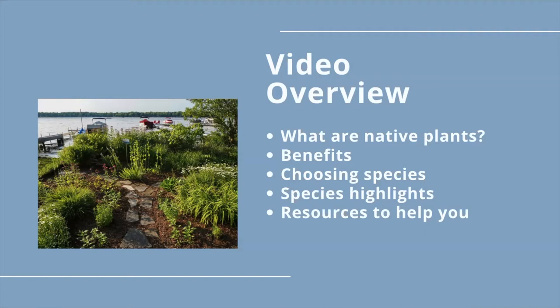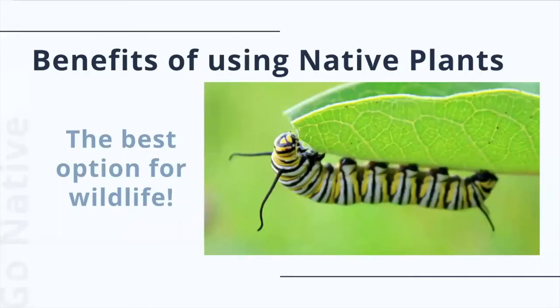We'll show you some quick tricks on how to pick out which native plants to use, where you can buy them, and even how to find contractors to help you with the work. To start, let's talk about what native plants are and the benefits to using them.